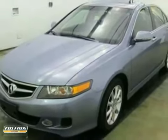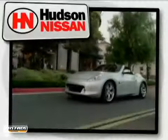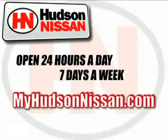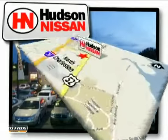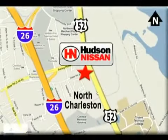Come in for a test drive today. Hudson Nissan — open 24 hours a day, 7 days a week. Come see us today. We're located at 7331 Rivers Avenue in North Charleston, South Carolina.